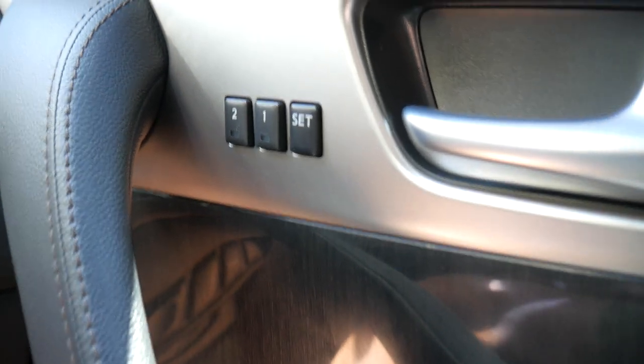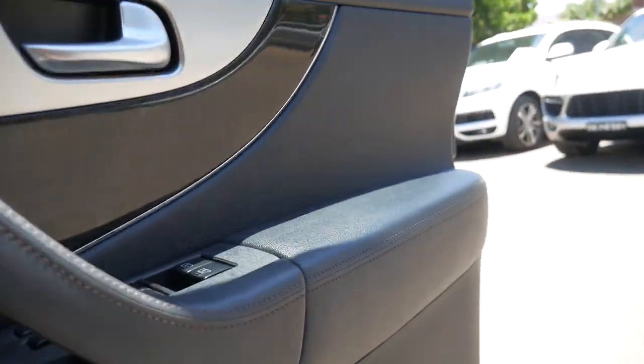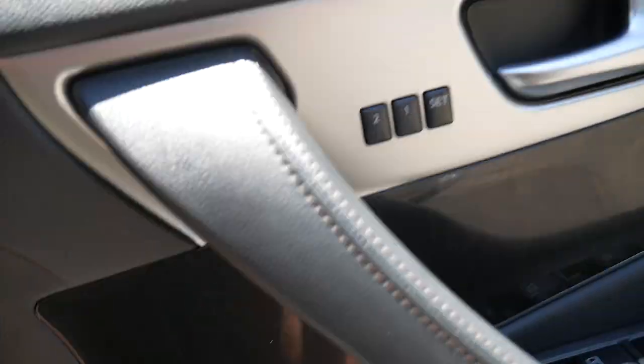Those cooling seats are fantastic. Our address here in Marrickville is 101 to 103 Illawarra Road. That looks like leather but I think that's actually vinyl just with a stitch on it. We have been buying and selling these sort of cars — or any cars for that matter — since 1994.